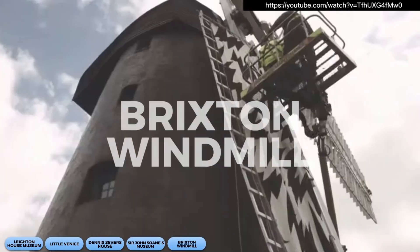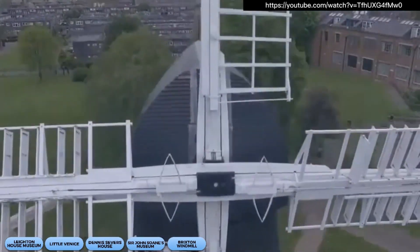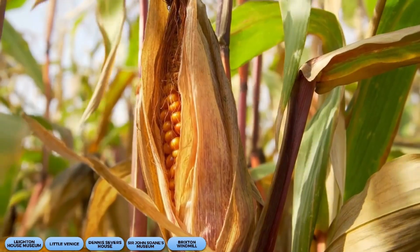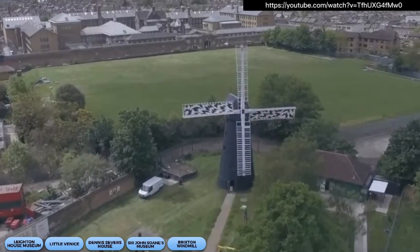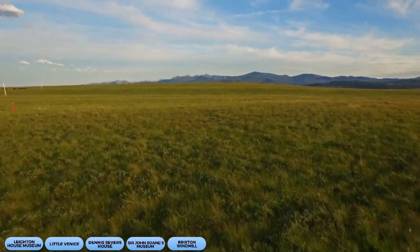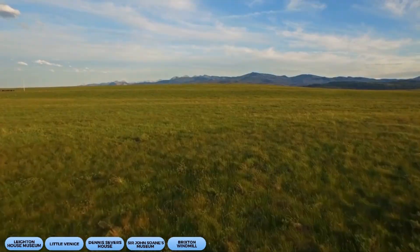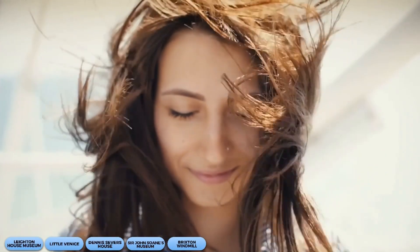Up next, we have the Brixton Windmill, where you can escape the hustle and bustle of the city and enjoy some stunning views from the top. The windmill was built in 1816 and was used to grind corn until the early 20th century. Visitors can take a guided tour and learn about its history and restoration. It's a breath of fresh air and an excellent opportunity to snap some Instagram-worthy photos — but be prepared for some windblown hair and potential selfie-stick mishaps.